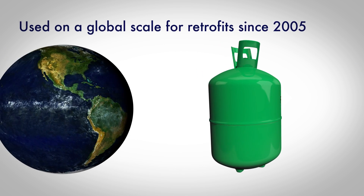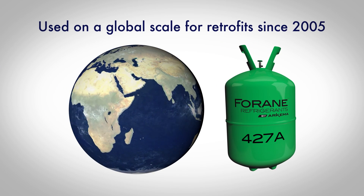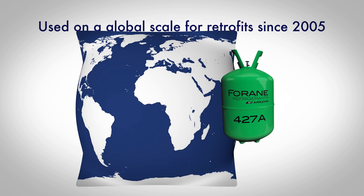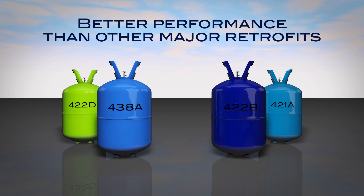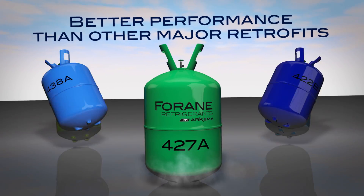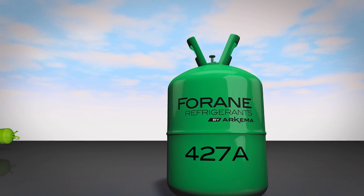Due to its superior qualities, Forain 427A has successfully been used in retrofits on a global basis since 2005. Compared to R22, Forain 427A has better performance than its major competitors and is the closest retrofit available in the market.